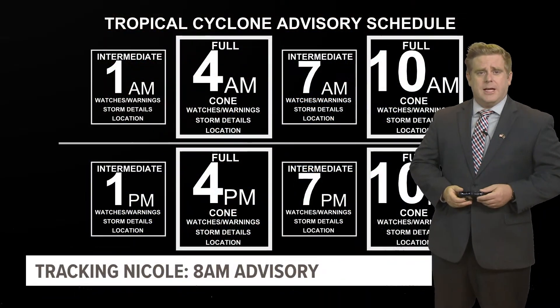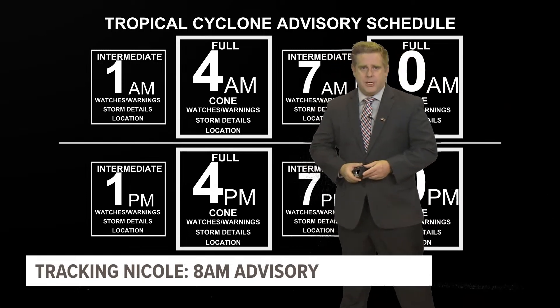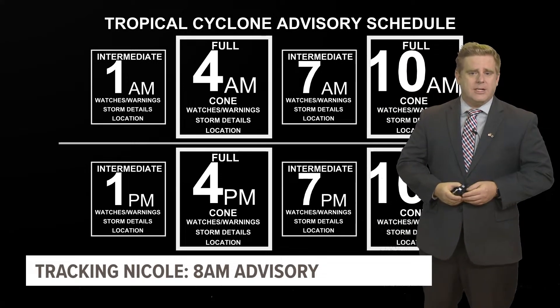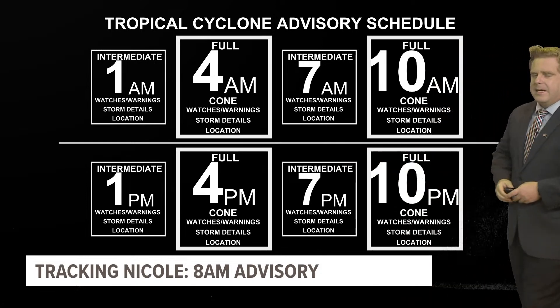We're going to keep you posted at firstcoastnews.com as well as here at First Coast News for the latest updates. Because of the time change just this past weekend, the updates come out an hour earlier — so 1, 4, 7, and 10 AM, and then 1, 4, 7, and 10 PM in the evening.